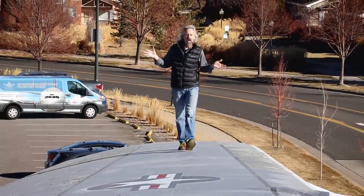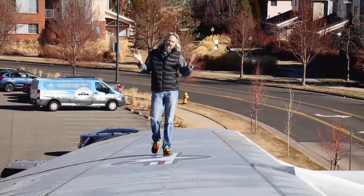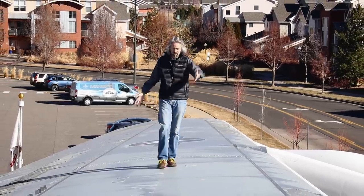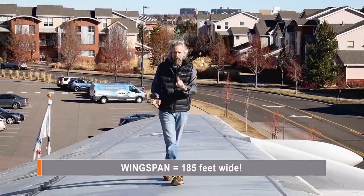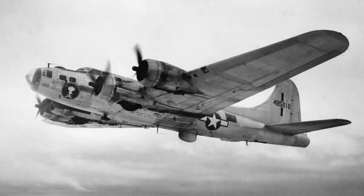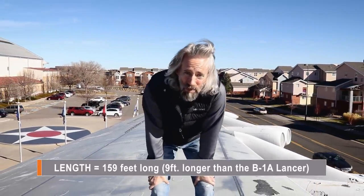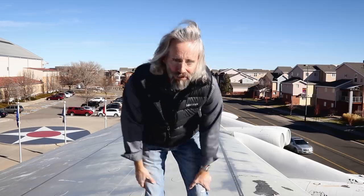Welcome to this episode of Behind the Wings, highlighting the B-52 bomber here at Wings Over the Rockies Air and Space Museum. If you've ever been to our museum, you certainly can't miss this monstrosity out front. But what you may not know are some of the salient features of this aircraft. Take the wingspan — that's 185 feet wide. For comparison, that's nearly two B-17 bombers from World War II. And even more impressive, the length: she's 159 feet long, which is 9 feet longer than our B-1A Lancer that we have inside.